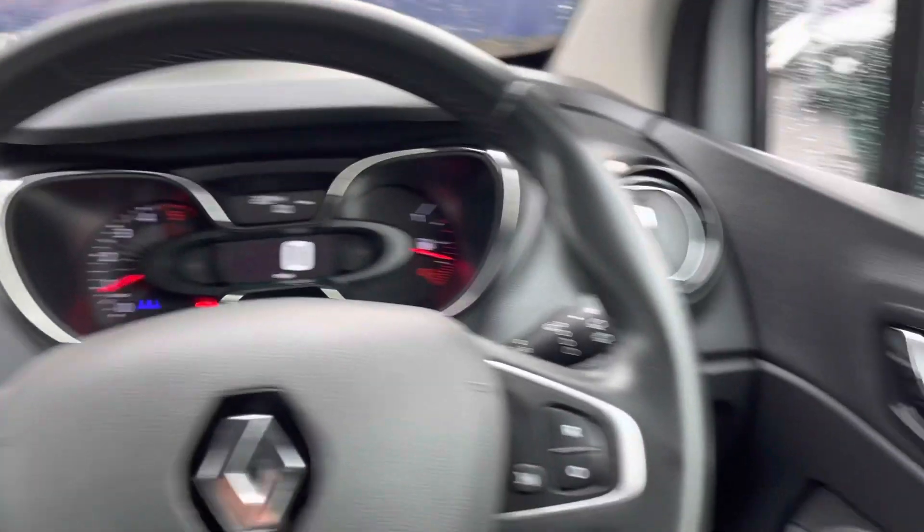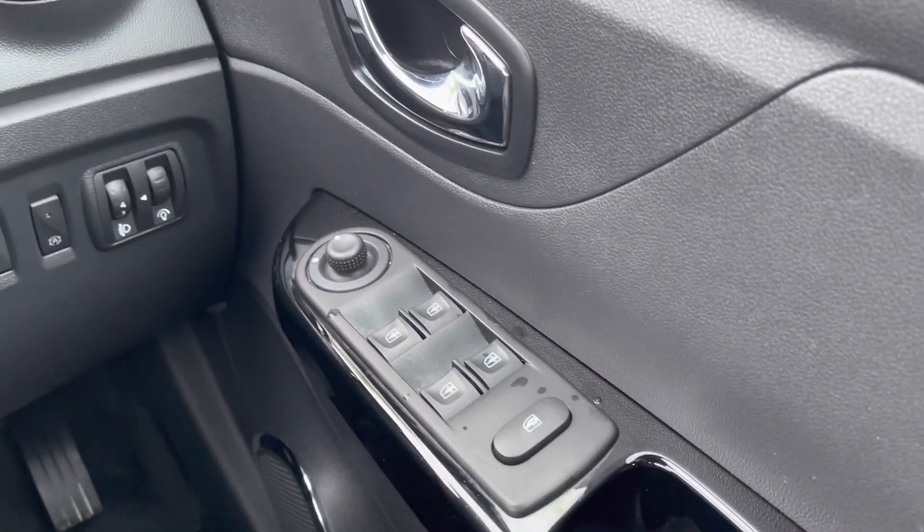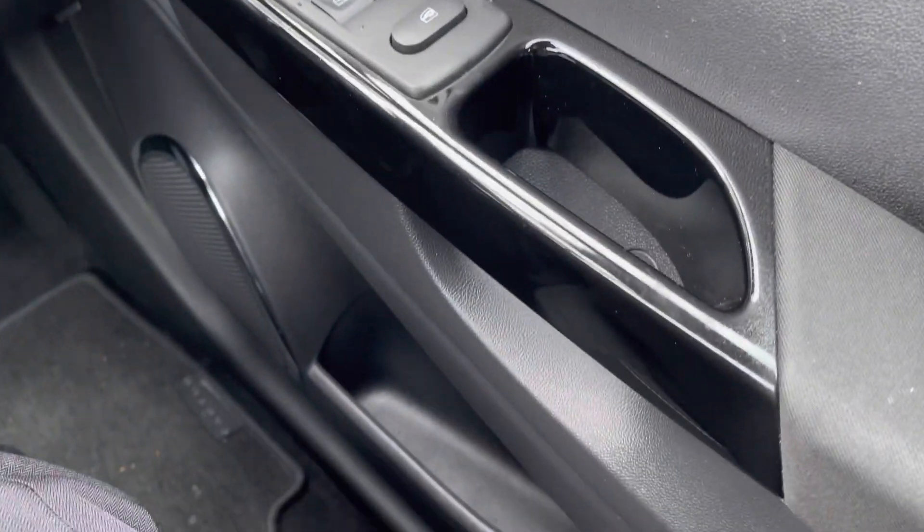On the driver's door, you do have the electric adjustment for the wing mirrors, the four electric window controls, and a storage compartment just at the bottom.